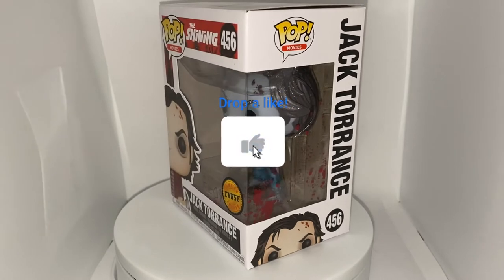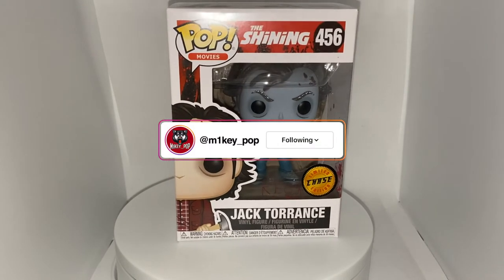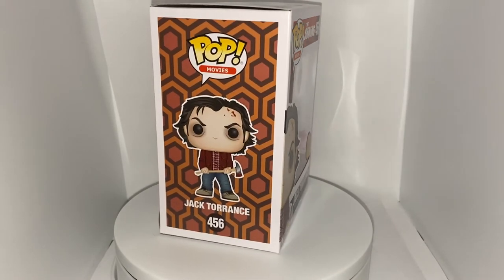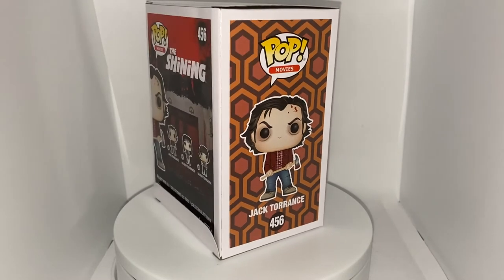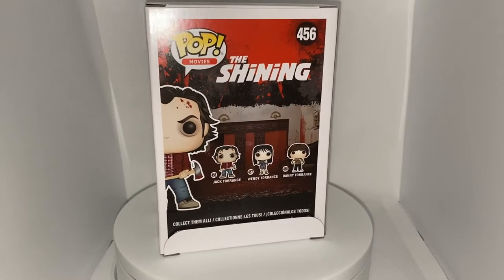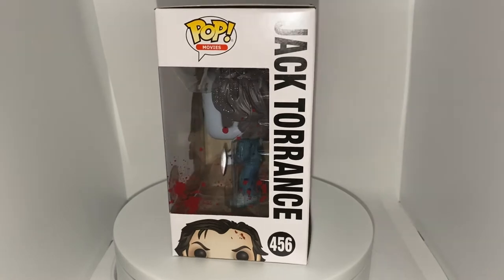Hello and welcome to MikeyPop. In today's video we are unboxing and reviewing the Funko Pop Movies The Shining number 456, Jack Torrance limited edition chase. I got this pop from Amazon and got a great deal on it because this is a must-have for me — The Shining is one of my favorite horror movies of all time and Jack Nicholson is one of my favorite actors. This chase just looks absolutely amazing.